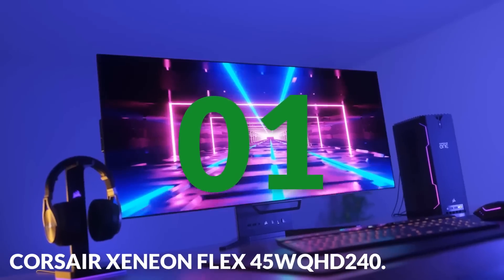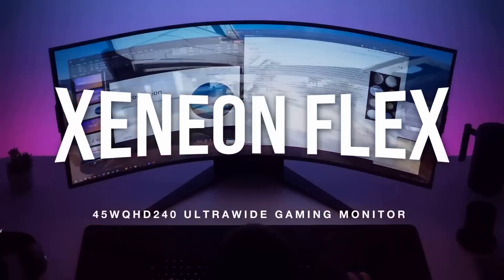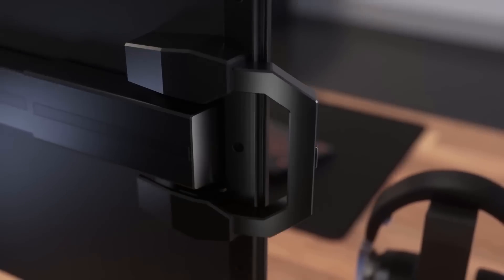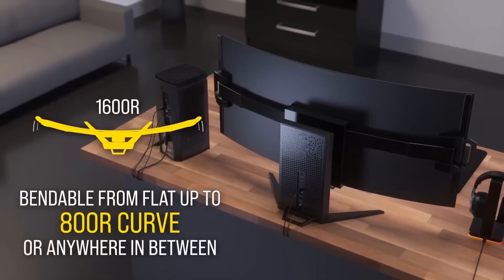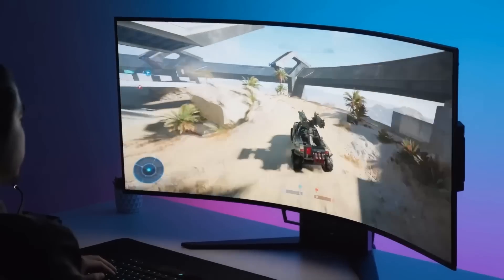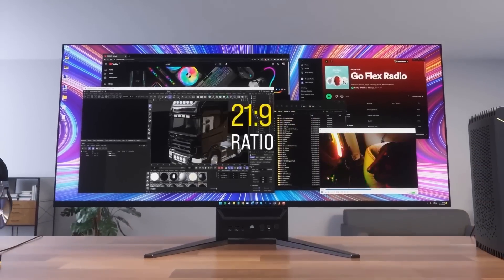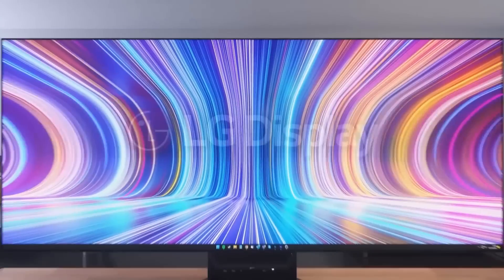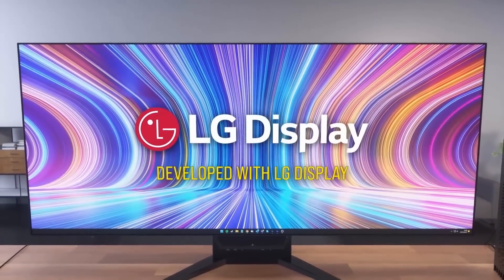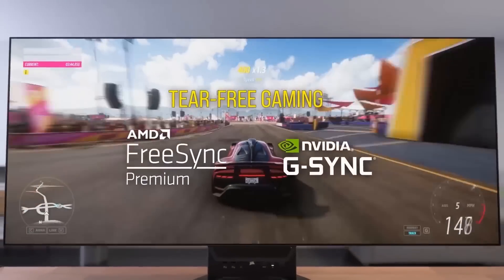Number one: the Corsair Xenian Flex 45 WQHD 240 — my choice for the best ultrawide monitor for most people. It boasts an immersive 45-inch OLED bendable display, a stunning 240Hz refresh rate, 0.03ms GTG response time, and low blue light technology. The 45-inch ultrawide OLED screen delivers outstanding clarity through its 3440x1440 resolution.